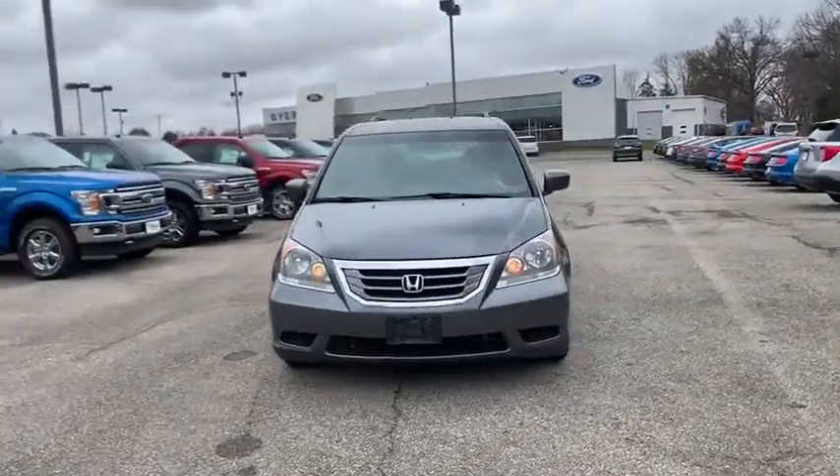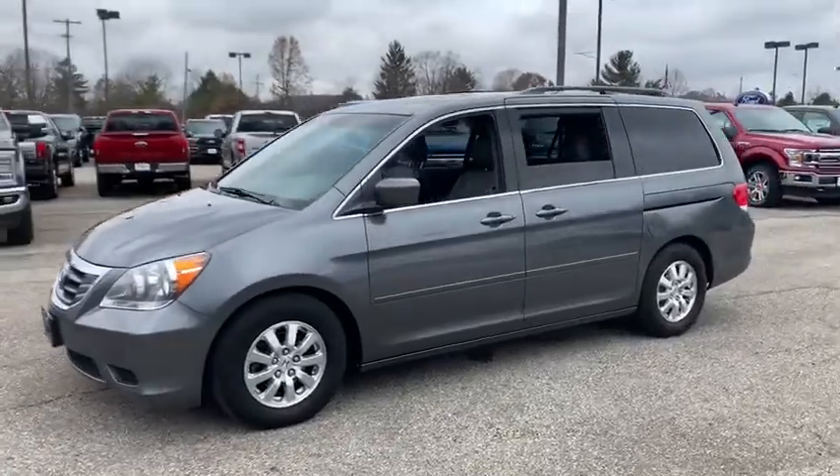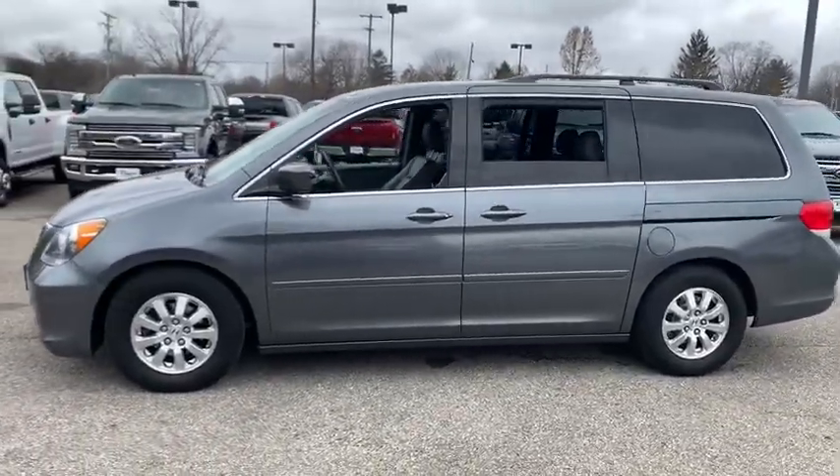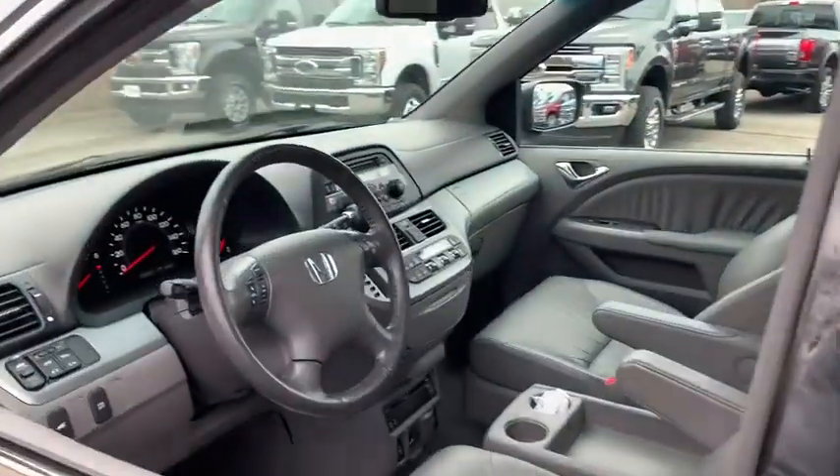Come test drive the 2010 Honda Odyssey. The Honda Odyssey is a showcase of distinguished style, captivating technology, and advanced safety features. A must for all families.